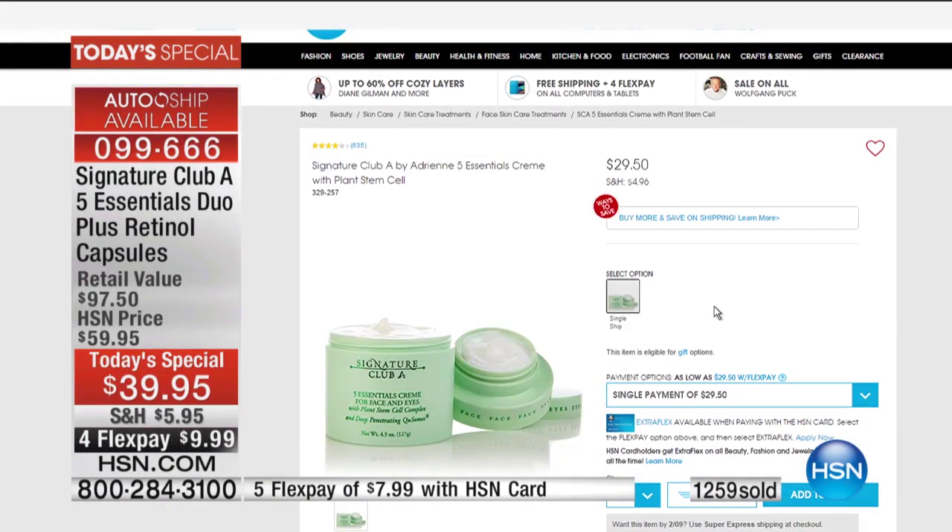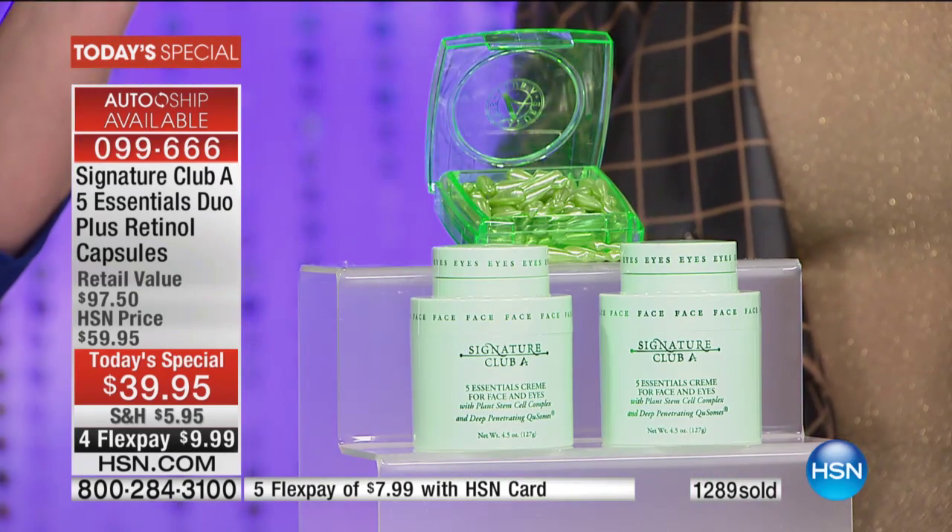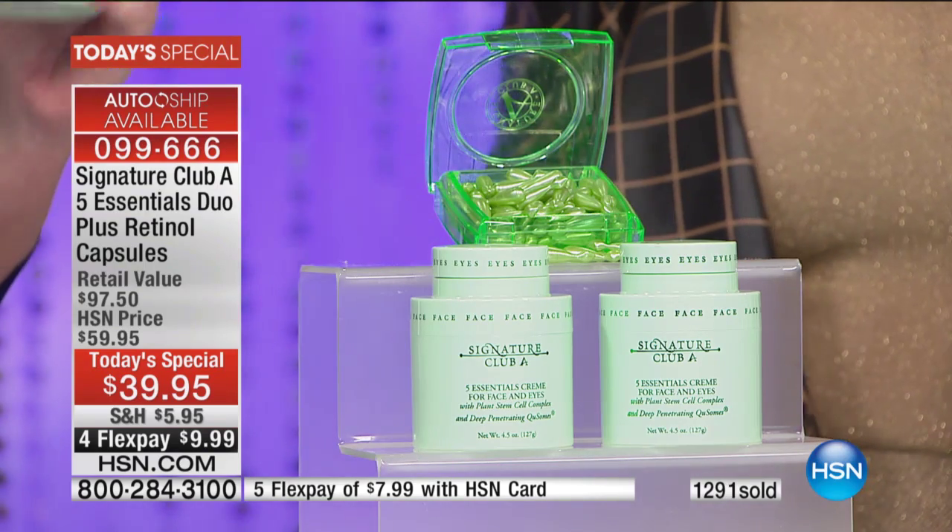If you go to hsn.com right now, you will pay $29.50 for one. You are getting two of them — that's $60 worth of cream that's basically your free gift tonight, because we're also including the brand new revolutionary retinol capsules. Instant wrinkle fill and long-term vitamin A.